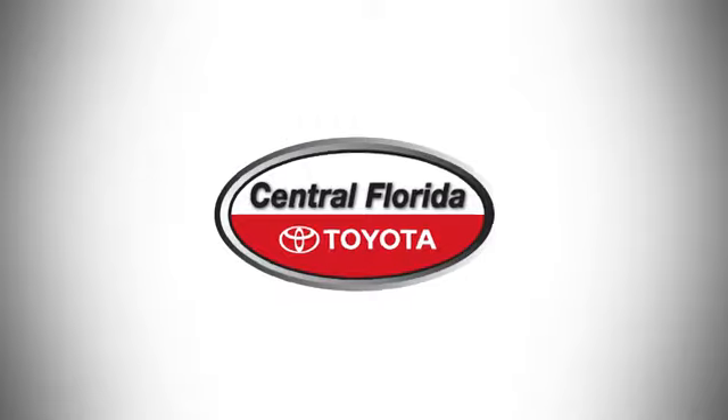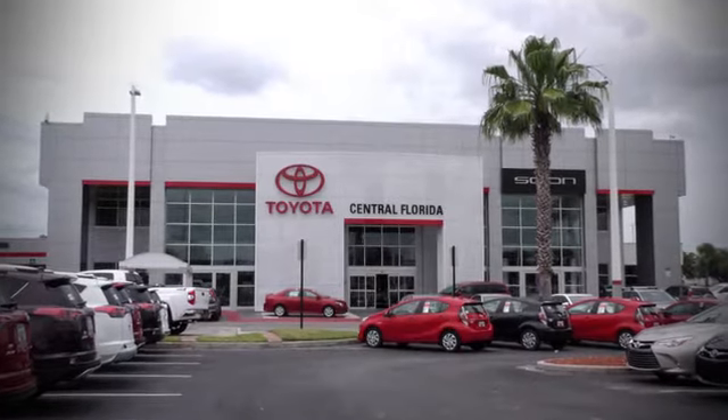See it for yourself today. Go, go, go to Central Florida Toyota.